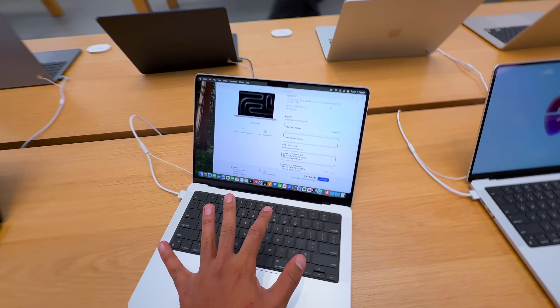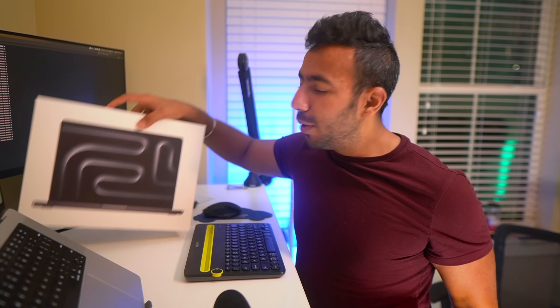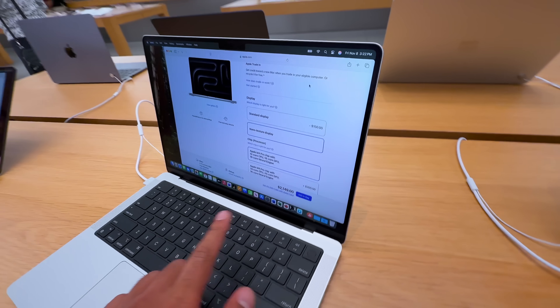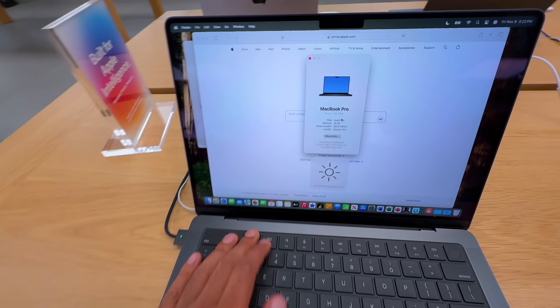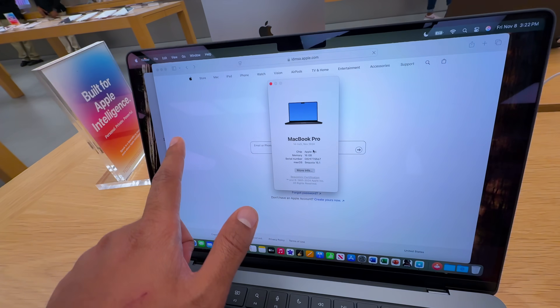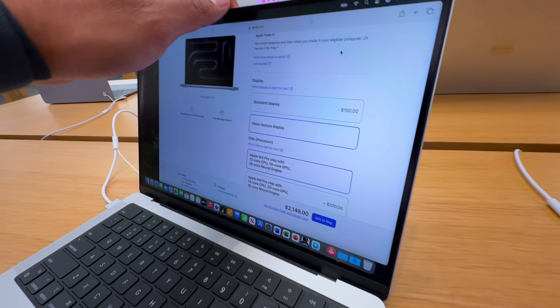Today I went to the Apple Store. First of all, I looked at the nano texture display. If you want to get the MacBook with the nano texture display, you have to pay $150 extra. This is how the difference looks — this is the only one with nano texture. You can see the difference: here you can see the reflections, and here, no reflections.